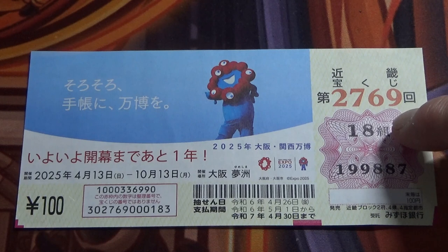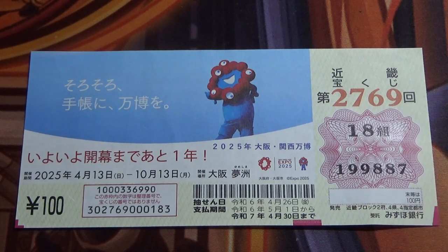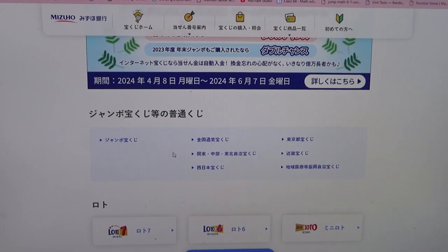This is my grouping number and these are my actual numbers. Let's head over to Mizuho Bank's lottery page. You're looking at Mizuho Bank's lottery page. You need to find Jumbo Takarakuji — this is Kinki, the Kansai Regent. Click this.